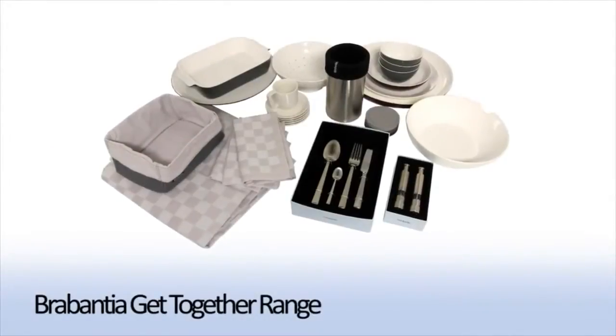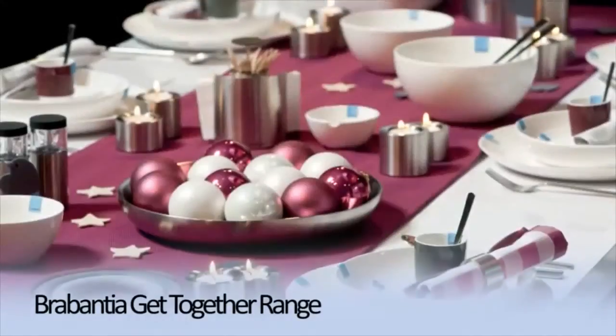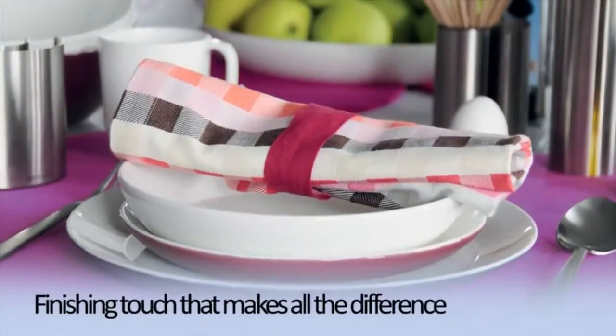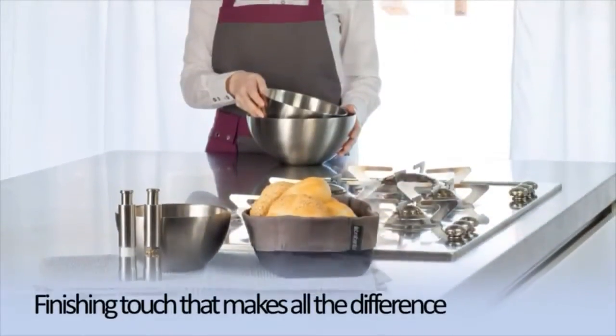The products you choose reflect your style, and with the Brabantia Get Together product range you can really make a statement. Creating the atmosphere for get-togethers at home, around the dining table or in the kitchen, is entirely up to you.